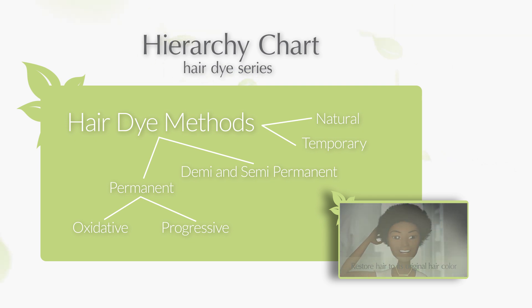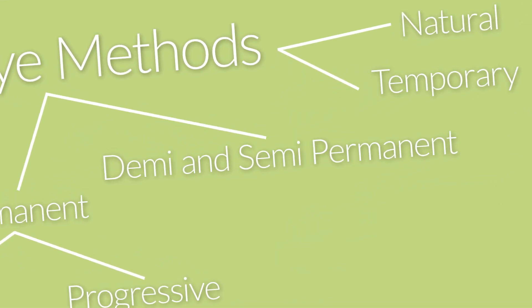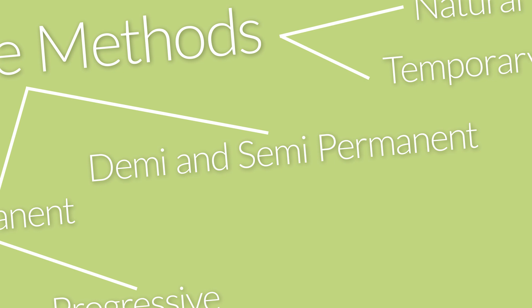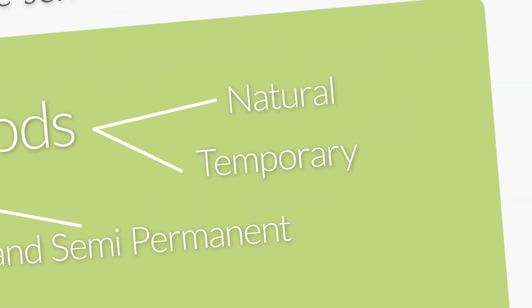Remember, the more informed you are, the better decisions you make. In the next few videos, we'll move on to go over what's really going on when you use so-called less harsh options, like demi and semi-permanent hair dyes, temporary hair dyes like a rinse, and alternative hair dyes like henna.